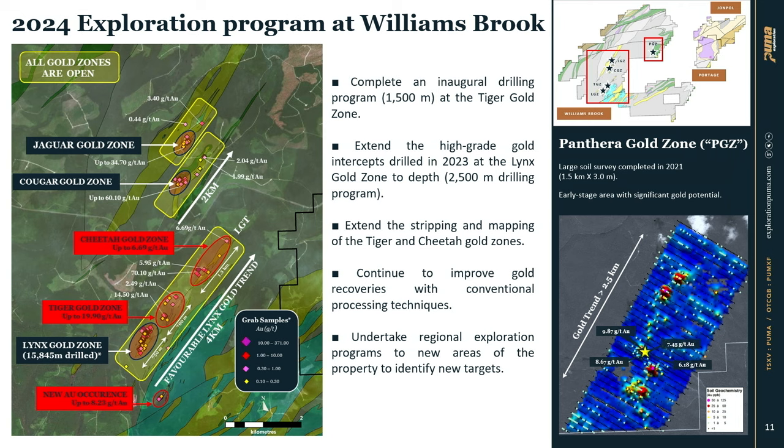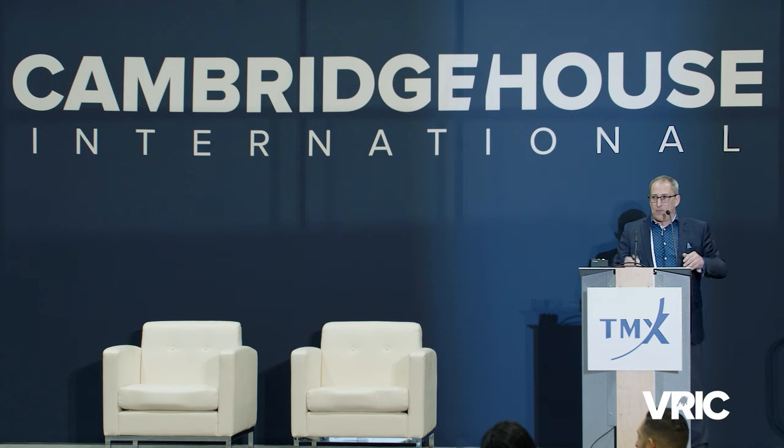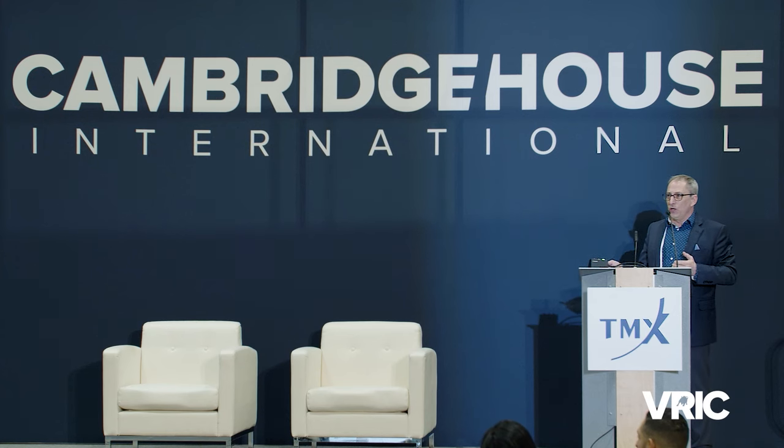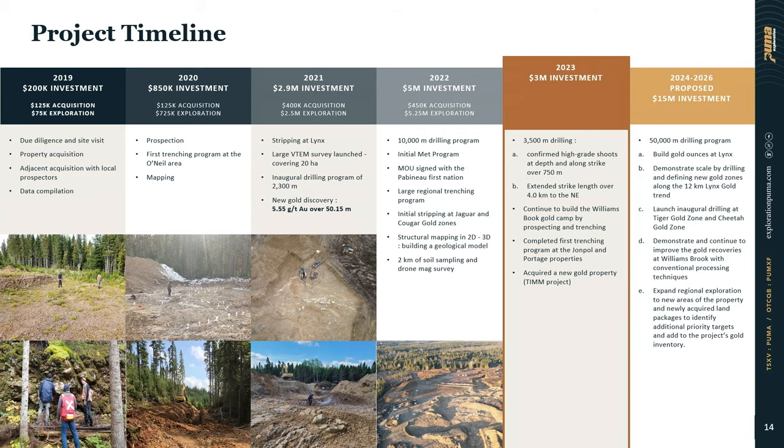This is not the only zone — we have the Length Gold Zone but also blue sky potential. We always have something more advanced, like the gravity recovery metallurgical work showing gold quality at Length, but at the same time we have blue sky potential to find how much more gold we can discover at surface. We have two other zones — the Jaguar, the Cougar, and the Panthera — with trenching, stripping, drilling, and boots-on-ground prospection mapping to find new deposits.